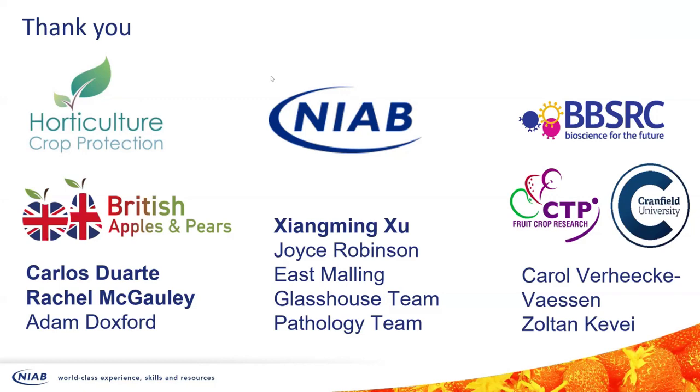We now move on to probably the primary problem that everybody continually has with apple orchards — apple canker. The work we've been doing has encompassed funding from Growing Kent and Medway, Innovate UK, BBSRC and AHDB, and that in itself just shows how important apple canker is to the industry. Matt Rupar, pathology colleague at NIAB, and Louisa Robinson, specialist on soil microbiology, are going to explain various approaches they are taking to apple canker.